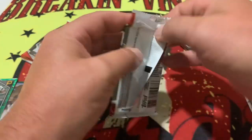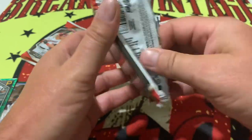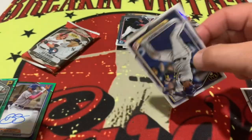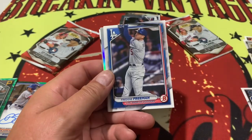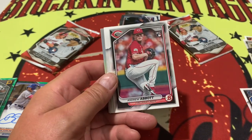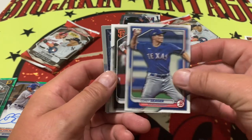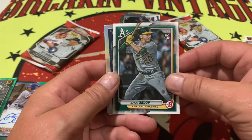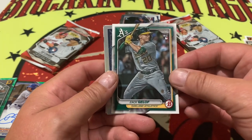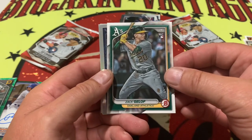Not bad at all. We got three packs left to go. Thanks for sticking around — like, subscribe, comment, share. Tell us what you think about these cards. Bowman Blasters, they're bringing it. I have not seen a bad one opened up on YouTube or in person. These are pretty cool cards. If you like the football version — the college version or whatever — I want to go out and pick up a box of those.